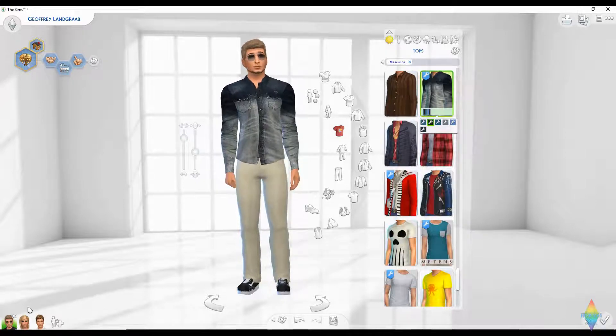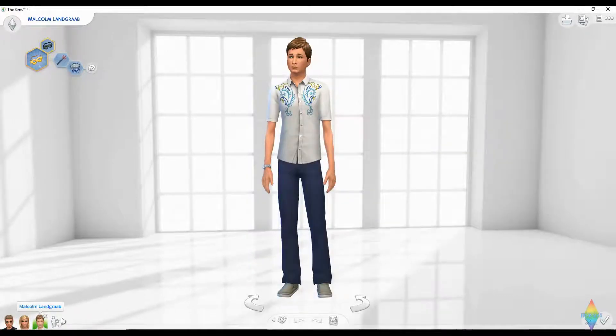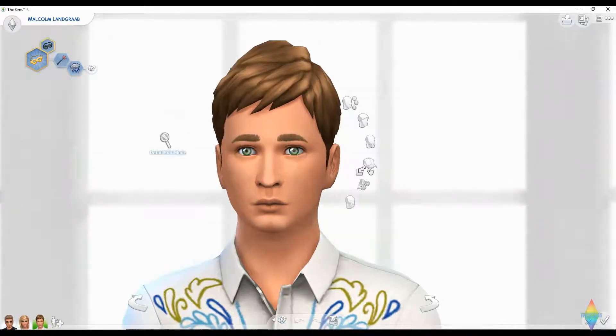All right, so there's Geoffrey — or Jeffrey — Land Graab. Now I'm going to go on to the son because the wife is going to take the longest. Yeah, he kind of looks like my ex.